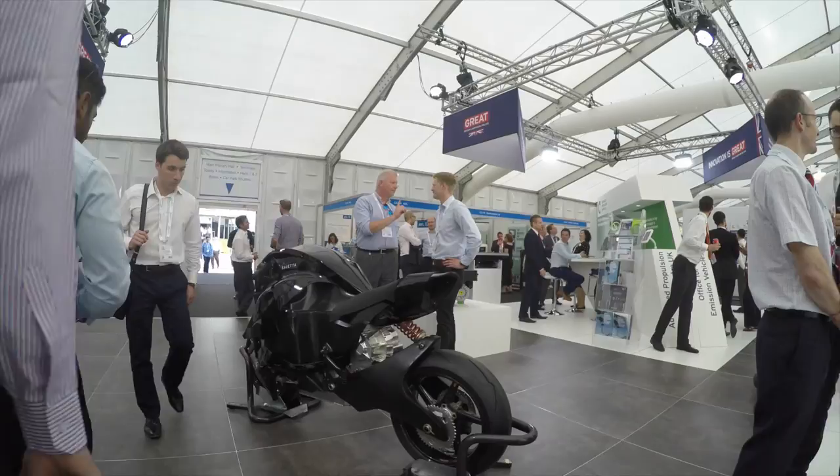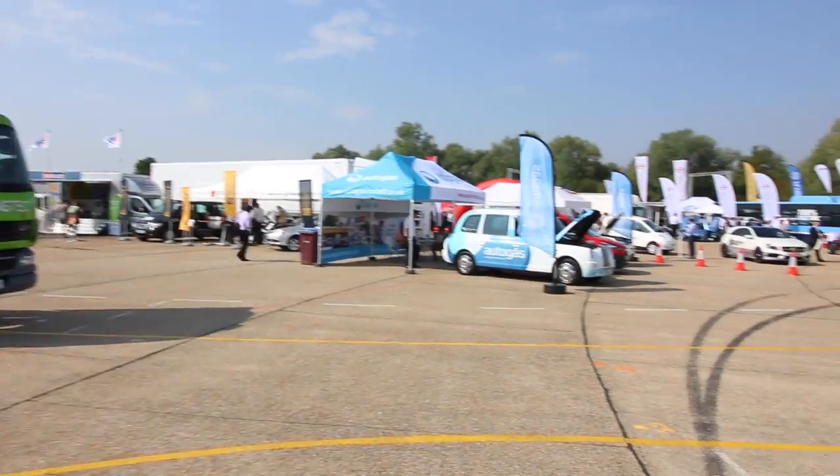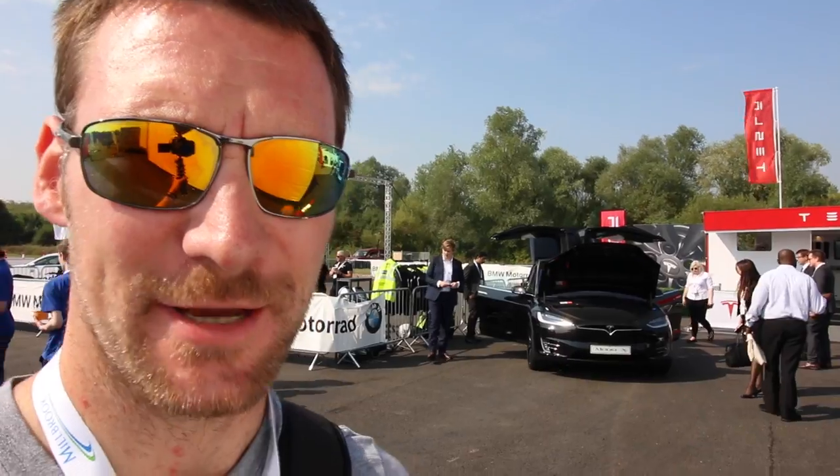I've always loved the look of that bike. I didn't know there were that many Mirais in the whole of the country. A black Model X — now you're talking my language.